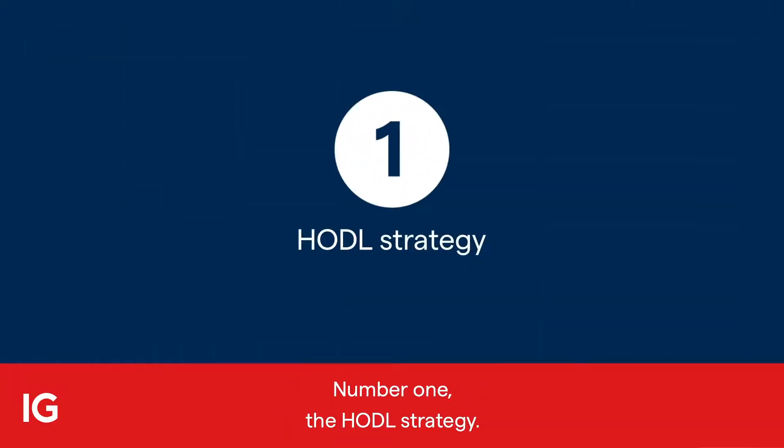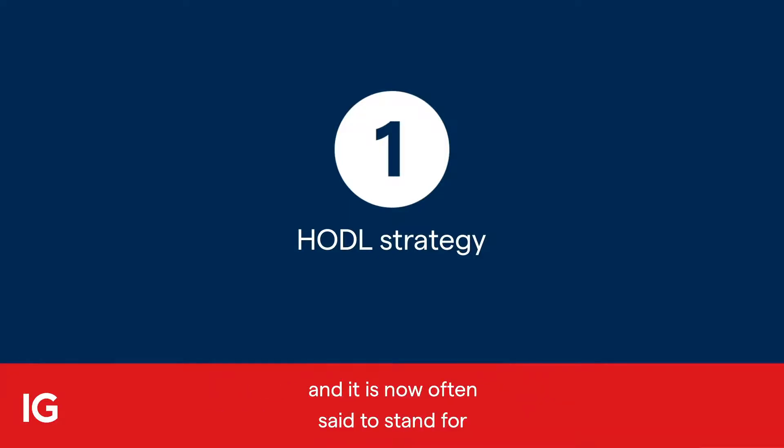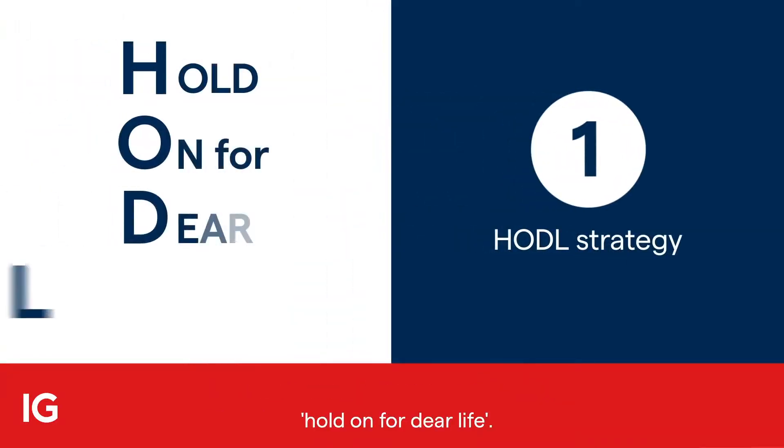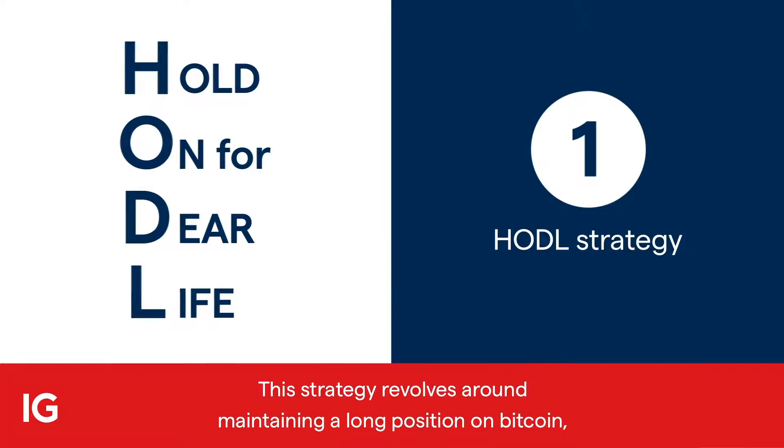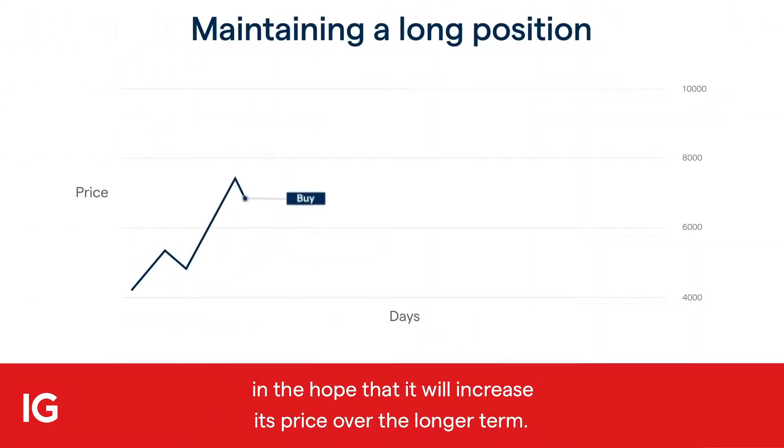Number one: the HODL strategy. Its name is derived from a misspelling of 'hold' on a popular cryptocurrency forum, and it's now often said to stand for 'hold on for dear life.' This strategy revolves around maintaining a long position on Bitcoin in the hope that it will increase its price over the longer term.